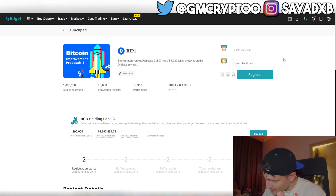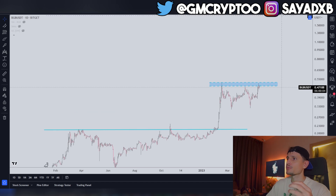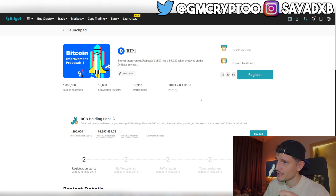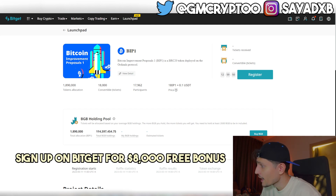Log in on the launchpad page and click the register button. Hold a minimum of 2,000 BGB to get a chance to receive a ticket. One ticket gives you 105 BIP1 tokens. 2,000 BGB is approximately 1,000 USDT. All the details for the launchpad page and the article will be linked below in the description.